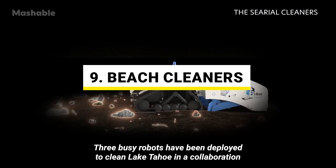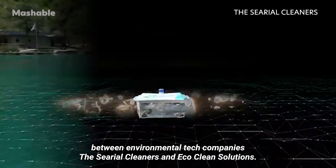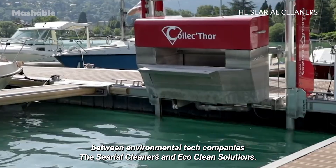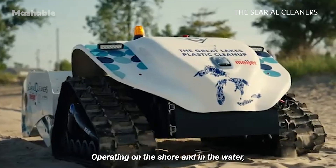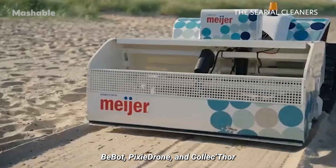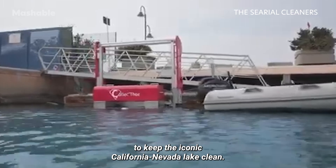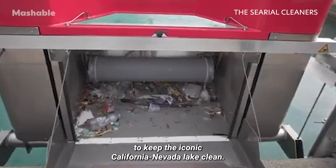Three busy robots have been deployed to clean Lake Tahoe in a collaboration between environmental tech companies, the Cereal Cleaners and EcoClean Solutions. Operating on the shore and in the water, BeBoth, PixieDrone, and CollectThor are collecting both solid and liquid waste to keep the iconic California-Nevada lake clean.